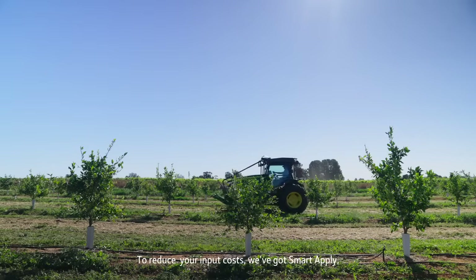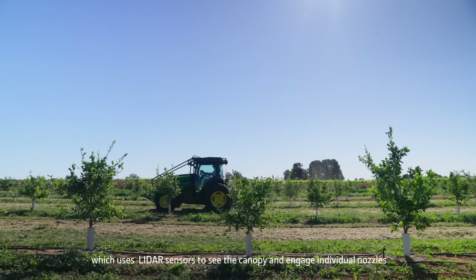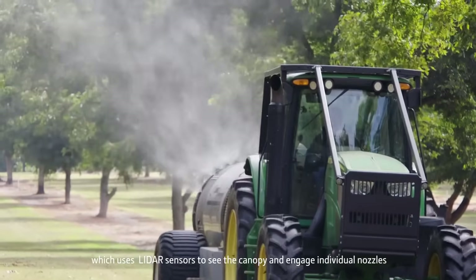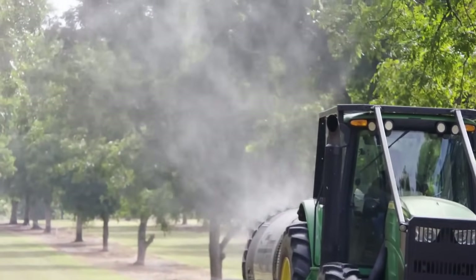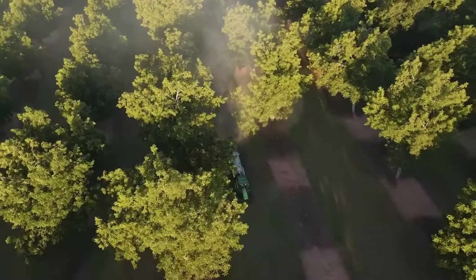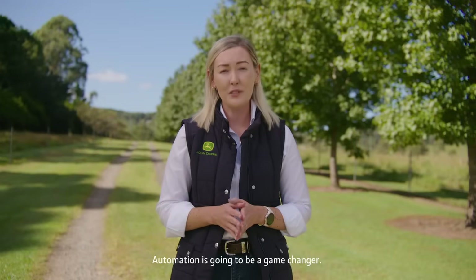To reduce your input costs, we've got SmartApply, which uses LiDAR sensors to see the canopy and engage individual nozzles to spray just when it needs to. On average, this solution cuts chemical and water use by 50%. Automation is going to be a game changer.